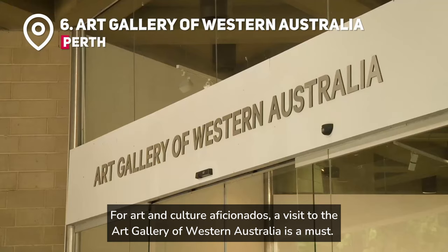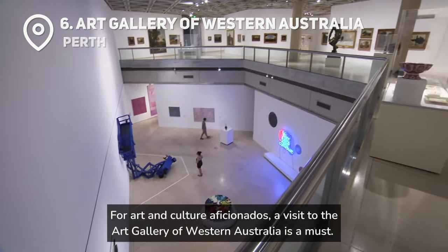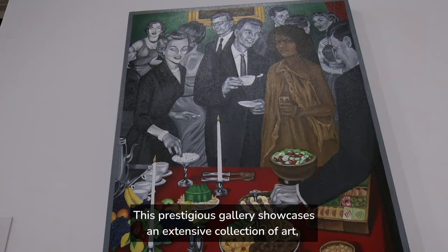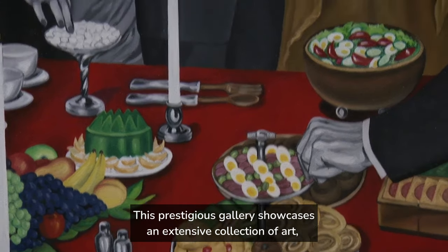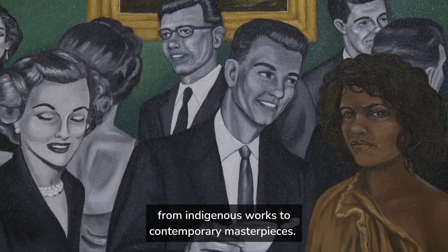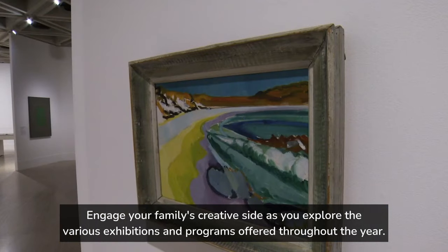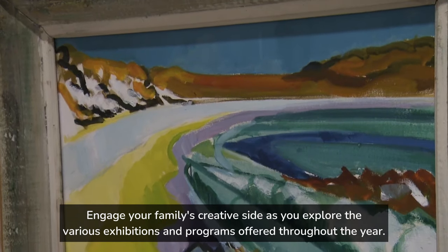For art and culture aficionados, a visit to the Art Gallery of Western Australia is a must. This prestigious gallery showcases an extensive collection of art, from indigenous works to contemporary masterpieces. Engage your family's creative side as you explore the various exhibitions and programs offered throughout the year.